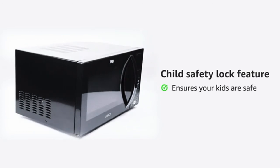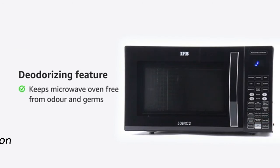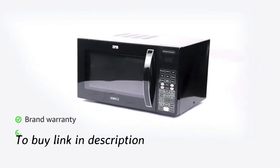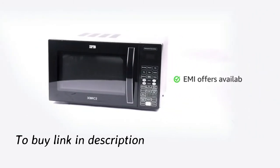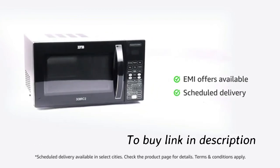The child safety lock ensures your kids are safe in the kitchen even while you are not watching. The deodorizing feature helps in keeping the microwave oven free from odor and germs. The microwave oven comes with a brand warranty and a user manual. Check the product page for attractive no-cost EMI and details on scheduled delivery.